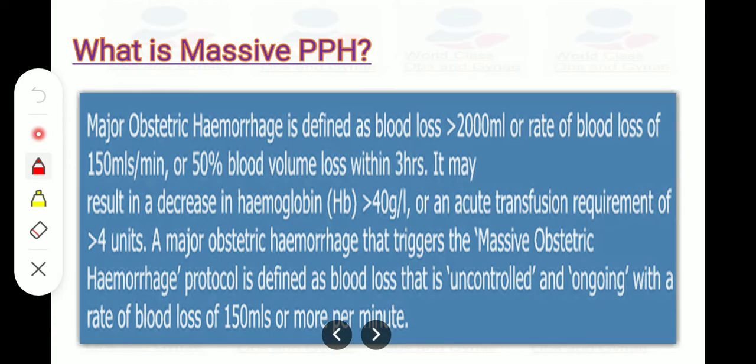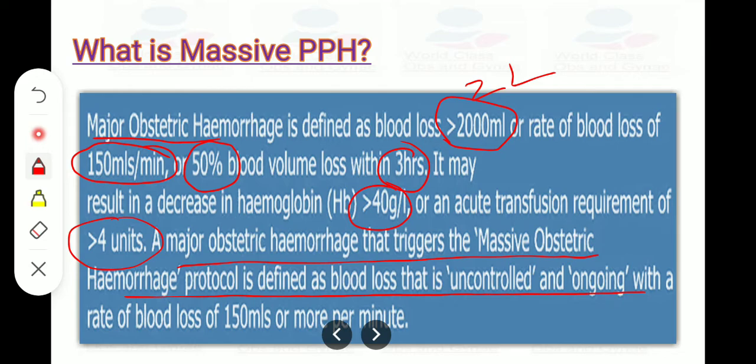What is massive PPH? Major obstetric hemorrhage is defined as blood loss of more than 2 liters, or blood loss at the rate of 150 ml per minute, or 50% of the blood volume within 3 hours. All these are included in massive PPH. Its consequences include a decrease in hemoglobin of more than 40 grams per liter, or transfusion requirement of more than 4 units. Major obstetric hemorrhage triggering the massive obstetric hemorrhage protocol is defined as blood loss that is uncontrolled and ongoing at 150 ml or more per minute.